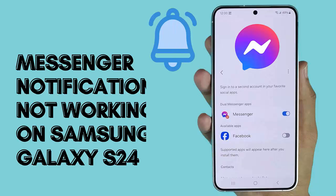Hello guys, in this video guide, I will show you how to fix Messenger notifications not working on Samsung Galaxy S24 phone, so let's go ahead.